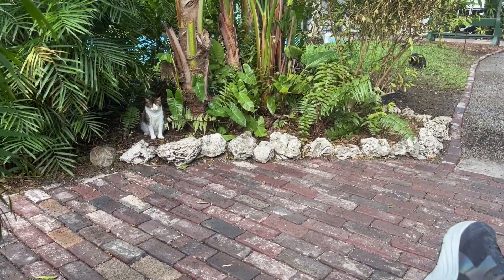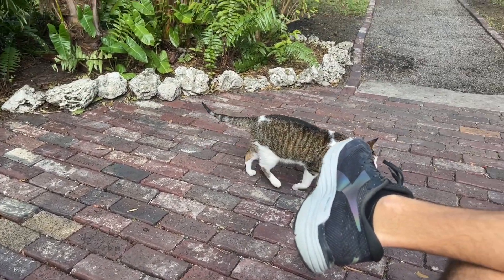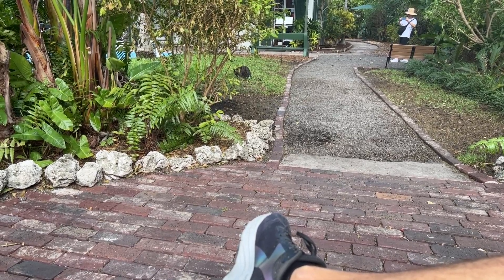The number one question we got was about the Hemingway cats, and I am very happy to report that they are A-okay. They actually go inside the house anytime a major storm like this is approaching. They are all healthy and very well cared for, and they definitely loved the attention they got.